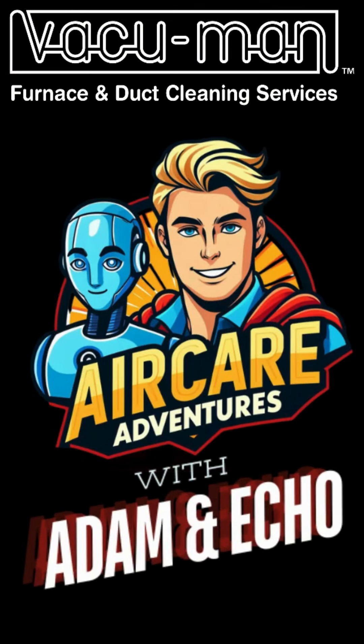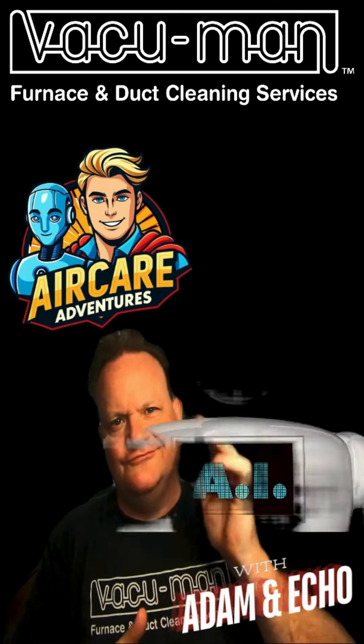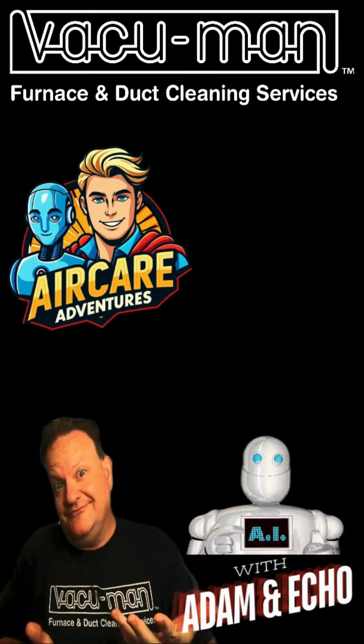Air Care Adventures, we're keeping it clean. From the ducts to the vents, make the air serene. Got Vacuum Man power, we're the cleaning machines. Tune in, breathe deep, feel the fresh in the scene.